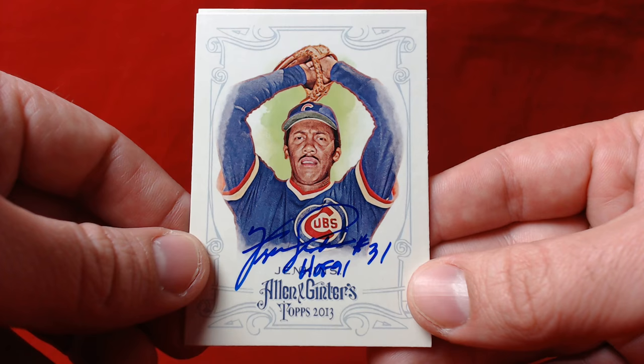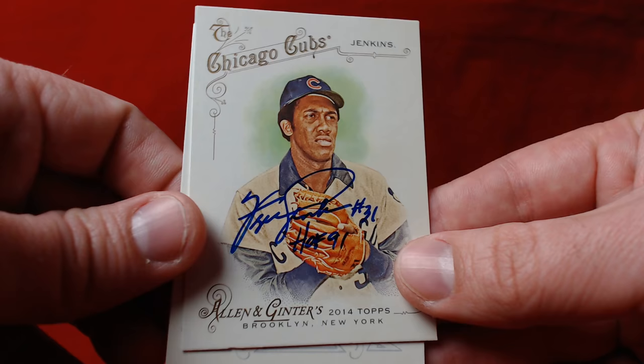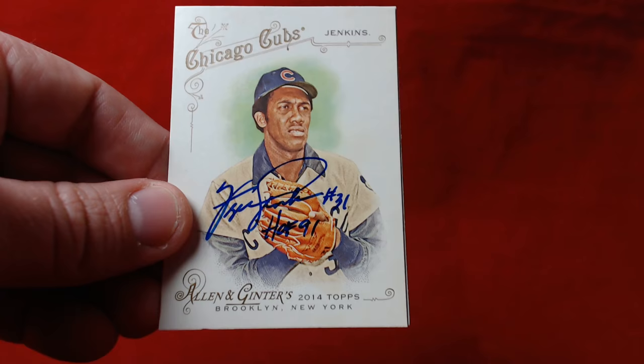Really happy to add that to the collection. I go after every Ginter possible and I've really been trying to take care of some of the guys who sign for pretty fair donations lately. Also got this 2014 Allen and Ginter — this one looks outstanding as well, really nice signature there. Just thrilled to add these to the collection, two of two in 74 days.